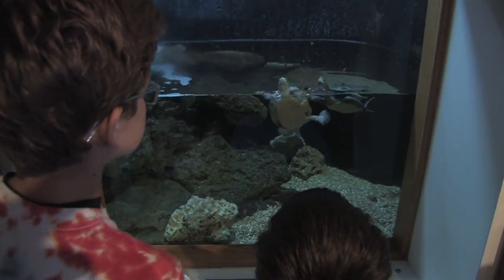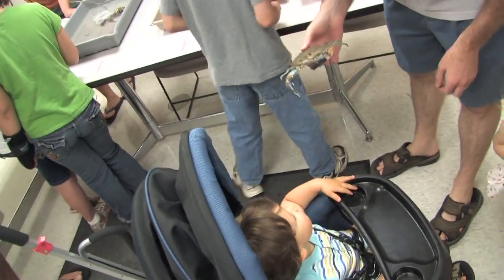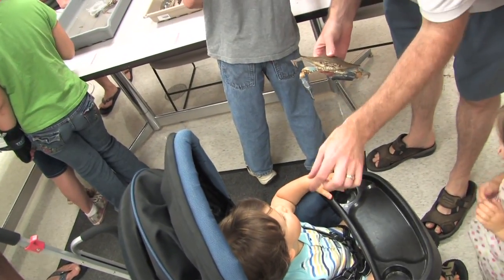What are they doing? You want to touch it, don't you? Your brother's touching the crab. See, he can't bite you. It has duct tape. He can't pinch you.